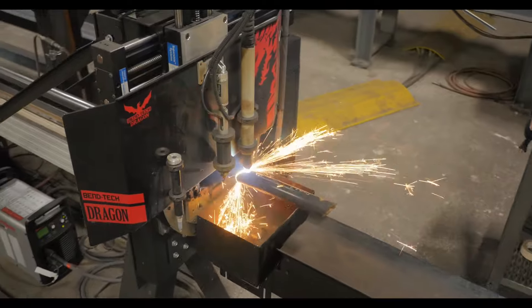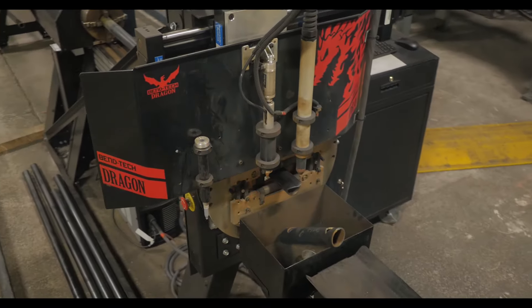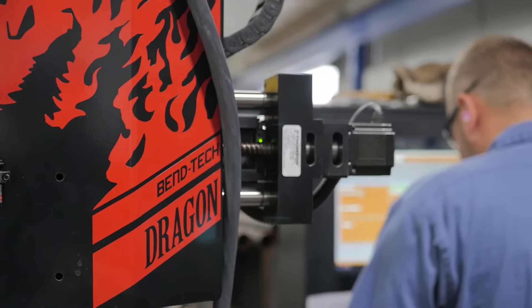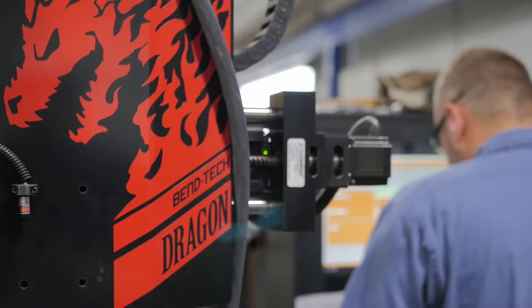The Dragon and our laser layout table work together with our employees, and that allows us to be able to build handrail three times faster than what we did in the past in our old shop.